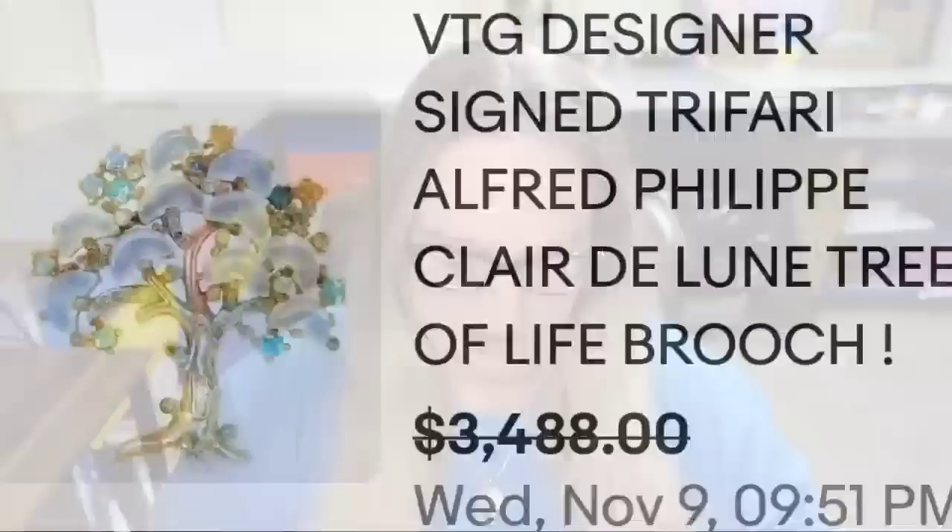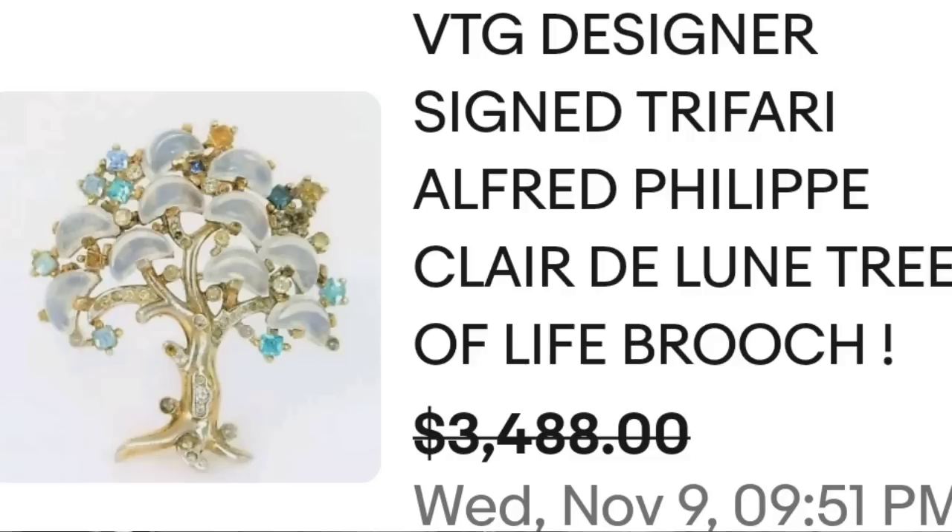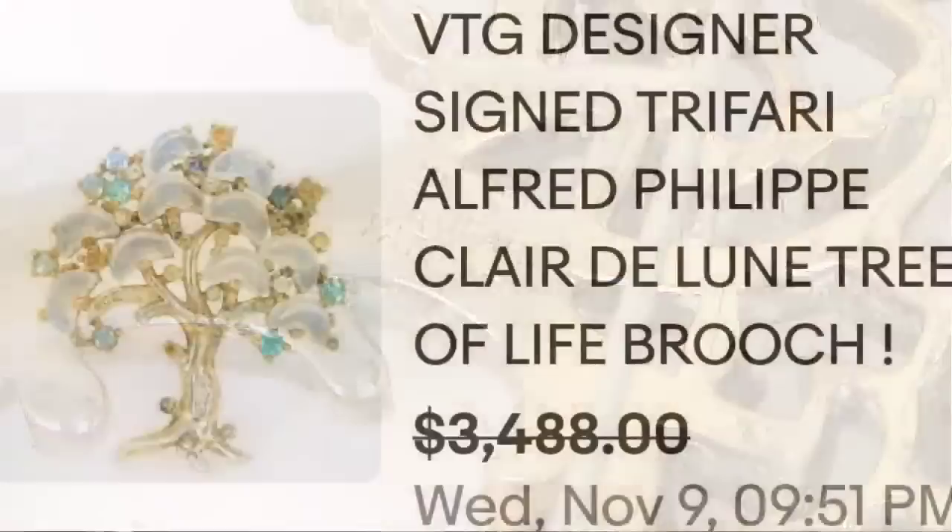Up next is another Alfred Philippe. This one is a tree of life and it sold for almost $3,500. This is a vintage designer signed Trafari Alfred Philippe Clair de Lune tree of life brooch. They had it priced at $3,488. On the back you can see the crown, the Trafari mark, and patent pending — a great sale at almost $3,500.